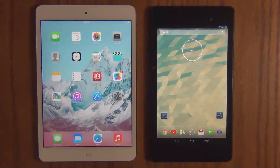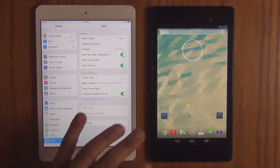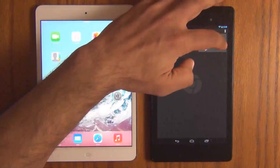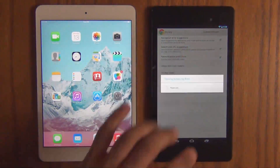Now let's go right back in and re-clear all the history, cookies, and data on both of these devices. Clear history, cookies and data — gone. Same on Chrome. Gone.